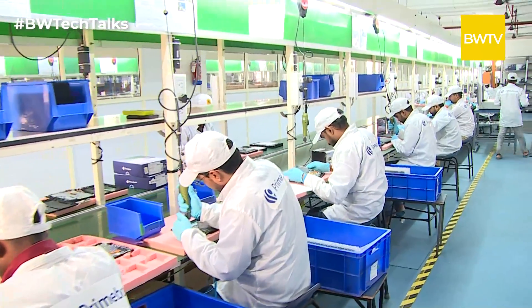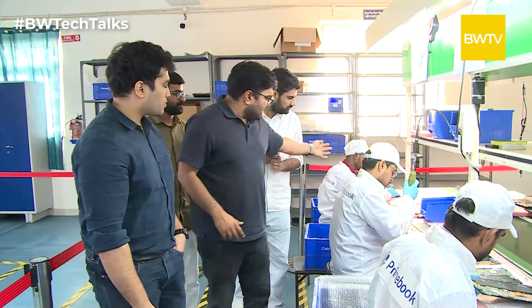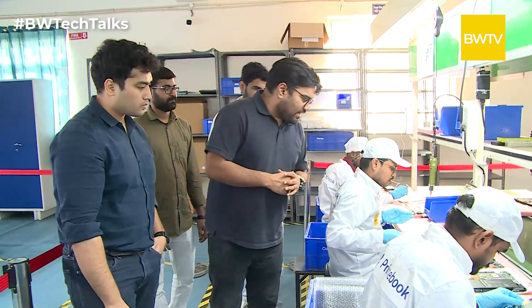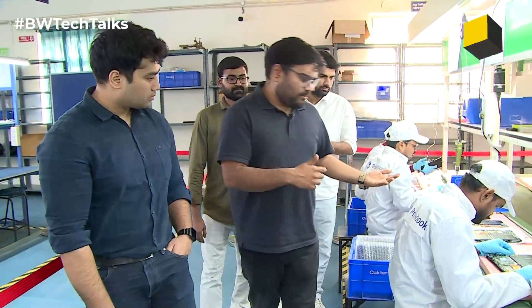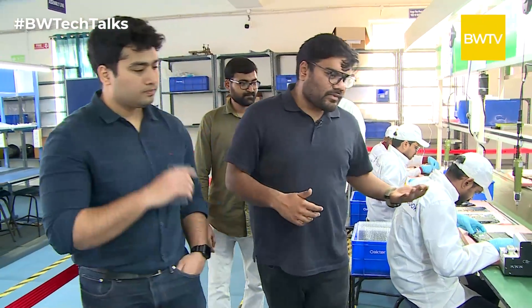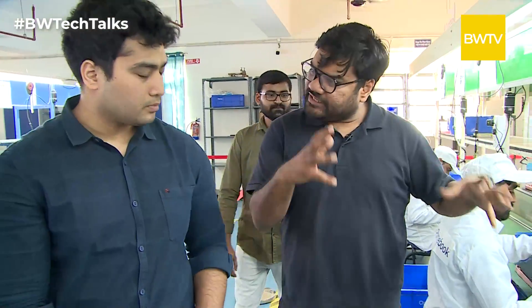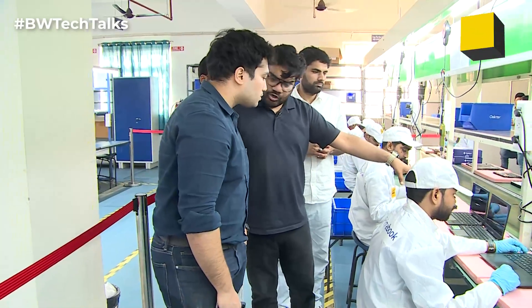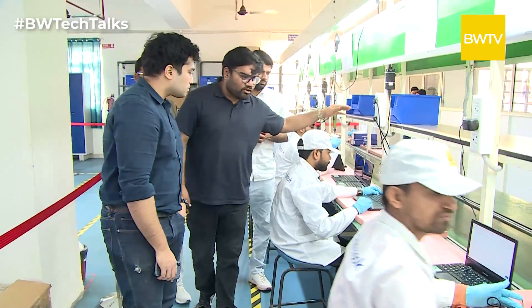From Vividian, all the material comes here for the QC. Right now what you are seeing is we are testing the batteries. After the battery is tested, we are testing the screen of the laptop. Once the screen is tested and everything is checked on the initial part — this is how it comes from Vividian, the complete assembled laptop — then the OS gets installed.